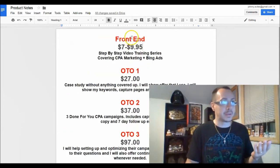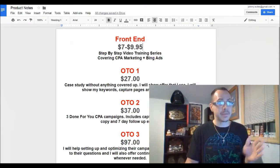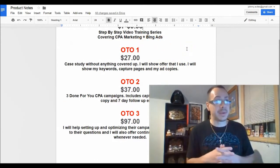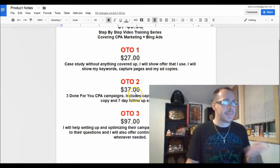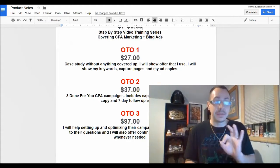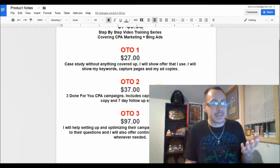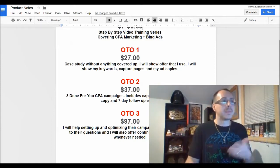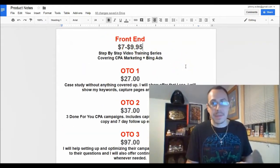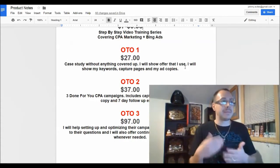You can just get the $7 course and still get all the bonuses for free. However, if you want the course for free and you were already thinking about getting one of these one-time offers — for example, the three done-for-you campaigns in three different niches — I'll pay you back the seven or nine bucks for the course. It's just my way of helping you out.